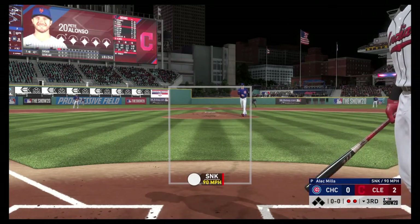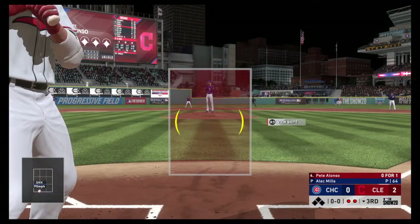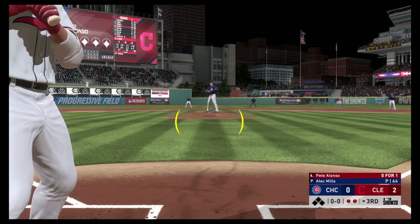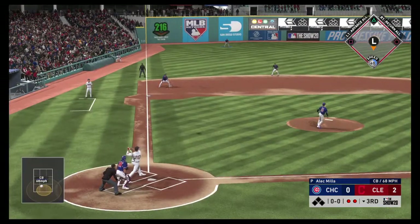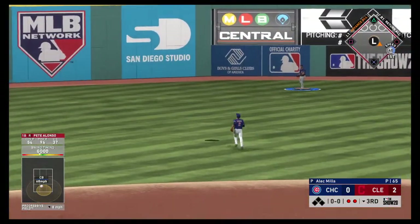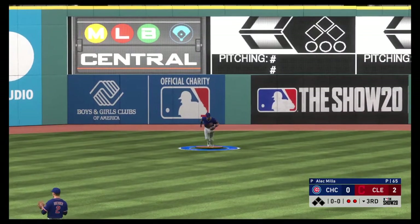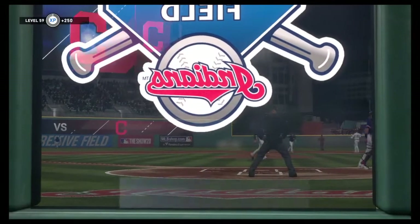He looks at a sinker for a called third strike — two gone. Digging in to try it again. He's got to put that last strikeout behind him, especially with runners in scoring position. Those punch-outs will stick with you a little longer. Happ will get there and puts it away to retire the side.